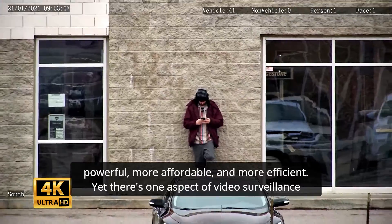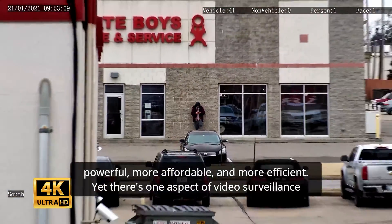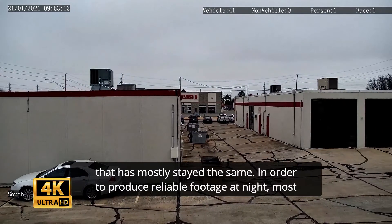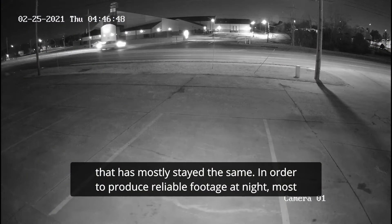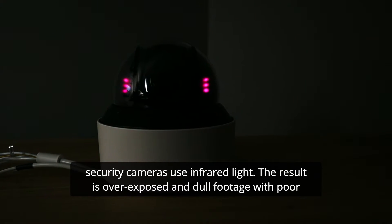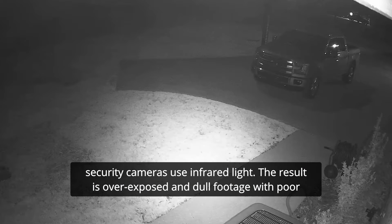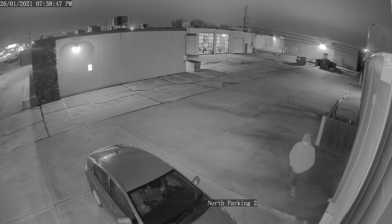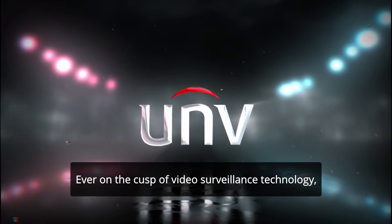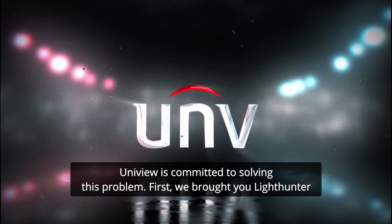Our cameras are growing more powerful, more affordable, and more efficient. Yet there's one aspect of video surveillance that has mostly stayed the same. In order to produce reliable footage at night, most security cameras use infrared light. The result is overexposed and dull footage, with poor contrast and not that much detail. These cameras are also prone to reflection and flooding. Ever on the cusp of video surveillance technology, Uniview is committed to solving this problem.